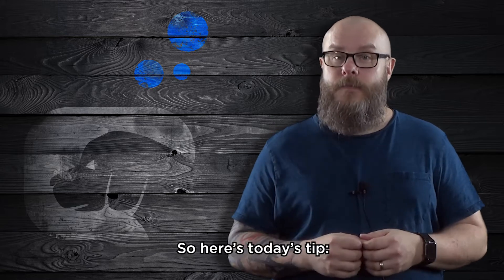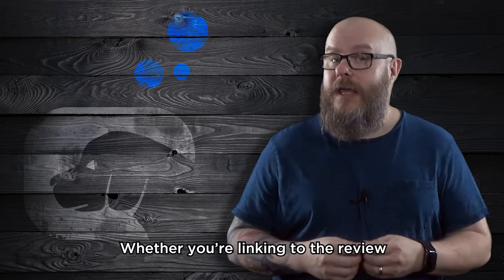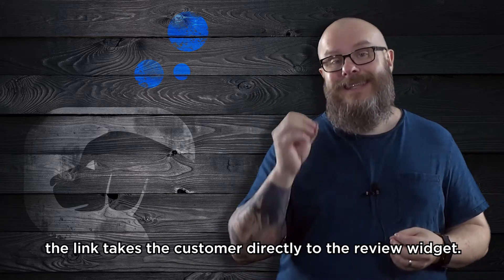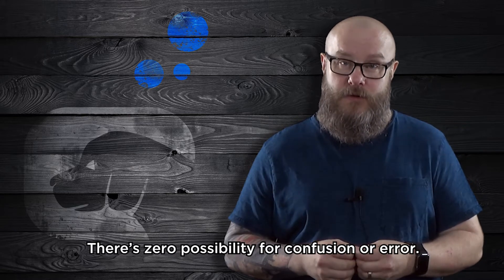So here's today's tip. You'll get far more reviews on Google if you offer a direct link to your review widget. Whether you're linking to the review from a 'leave us a review' page on your site or sending the link in an email, the link takes the customer directly to the review widget. There's zero possibility for confusion or error.